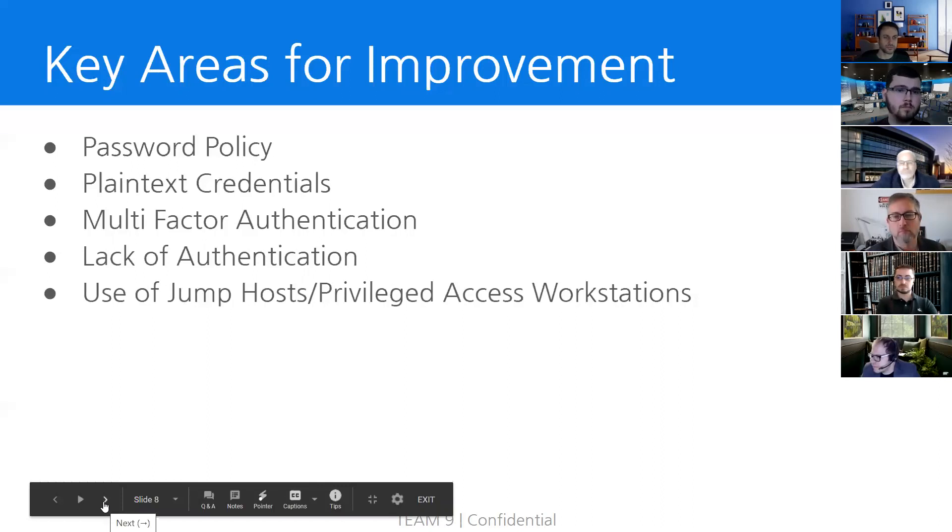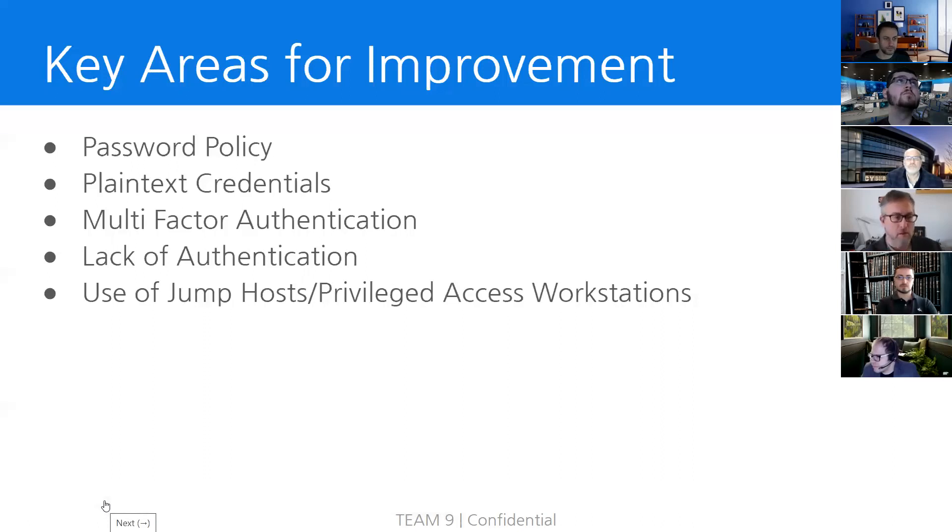Continuing on with key areas for improvement, we noticed that some of NGPU's critical systems did not require any passwords to access. This means that an attacker on the network would be able to easily make changes to important services such as the NGPU main public-facing website, and could face the risk of potentially shutting off the dam or the plant. If this were to happen, NGPU may face financial loss and damage to its reputation.